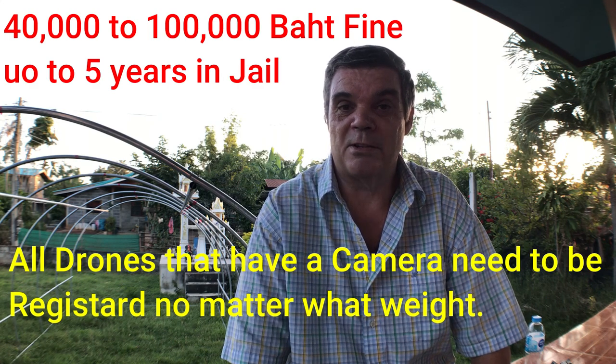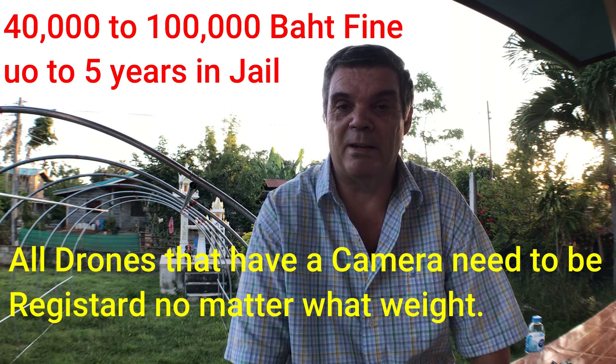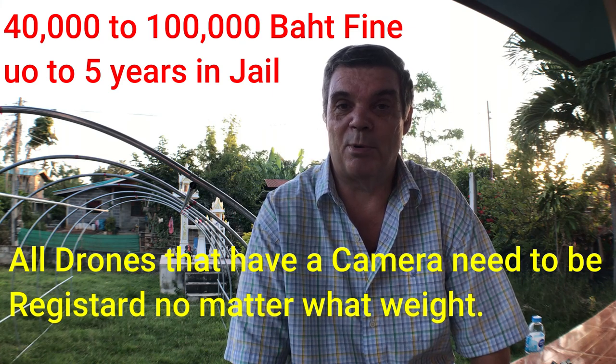I bought this drone to improve my videos about living in Thailand, with the intention of taking drone footage everywhere I went. But the problem with having a drone in Thailand is the registration process. I haven't flown the drone because registration has to be approved before you can fly it — otherwise there's a 40,000 baht fine and up to five years imprisonment for flying without the appropriate licenses.